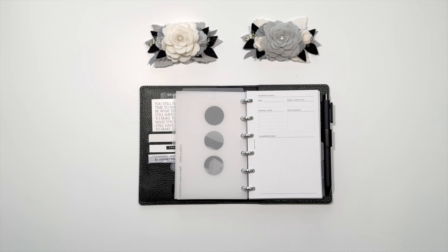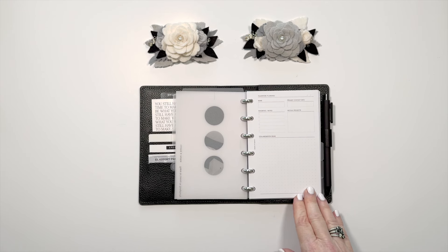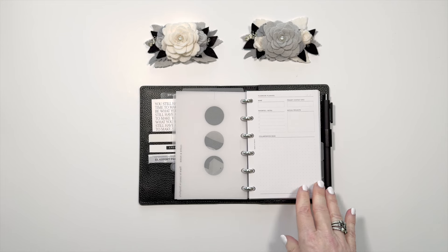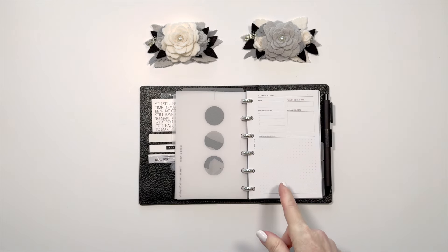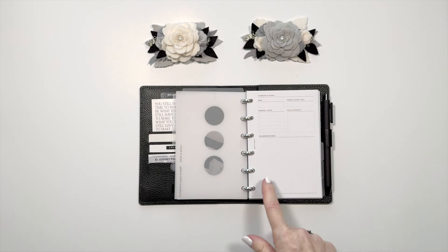We have the Connect and Cultivate inserts, and there are several inserts within this package. The first one is Teamwork Planning. You could take your teammate and have information about them — this could also be used for clients. You have contact information and their name, some favorites about them, and mutual projects that you've worked on. Any collaboration ideas, but I would also like to use this to make notes about that person and some of their interests and what we have in common.